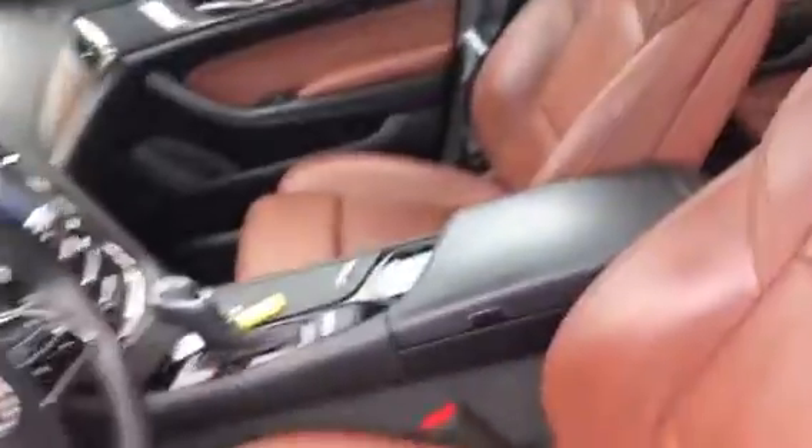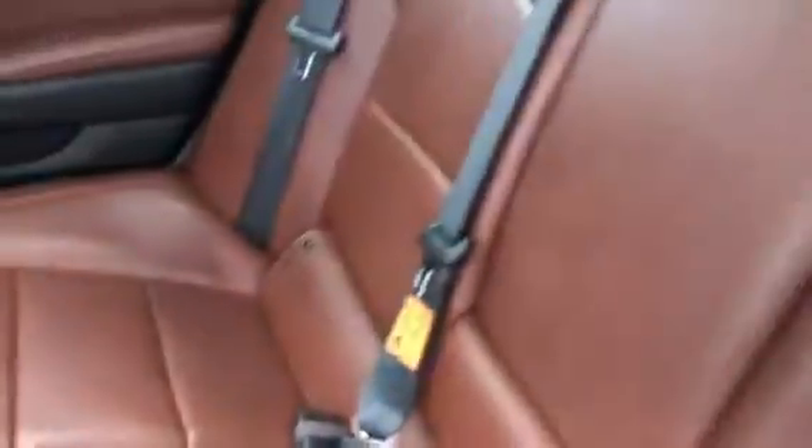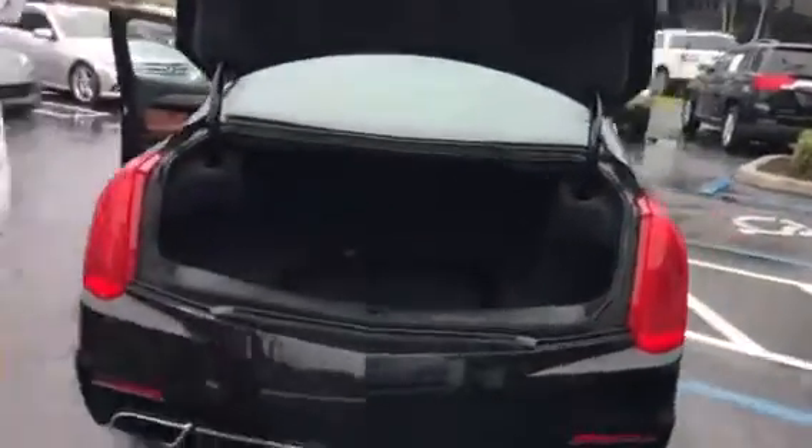It has touch doors, power seats, memory seats on the driver side and passenger side, an electronic dash with variable heads-up display, wearable steering wheel, paddle shifters on the steering wheel, Bluetooth, air-conditioning vents in the back, nice saddle interior, and the tires are almost brand new. The car has no scratches or dents, and a nice size trunk.